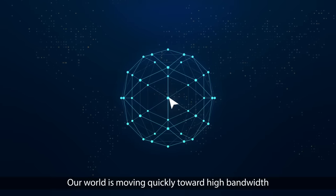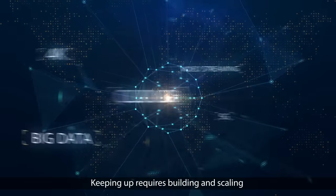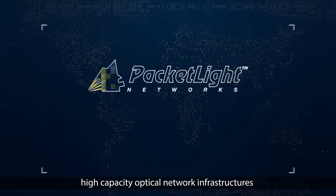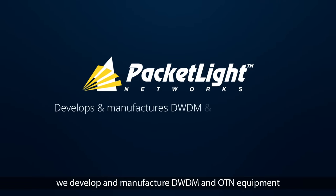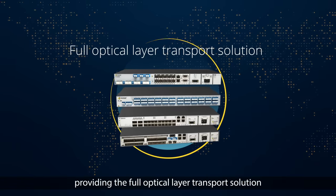Our world is moving quickly toward high-bandwidth transport applications. Keeping up requires building and scaling high-capacity optical network infrastructures. At Packetlight, we develop and manufacture DWDM and OTN equipment, providing the full optical layer transport solution.